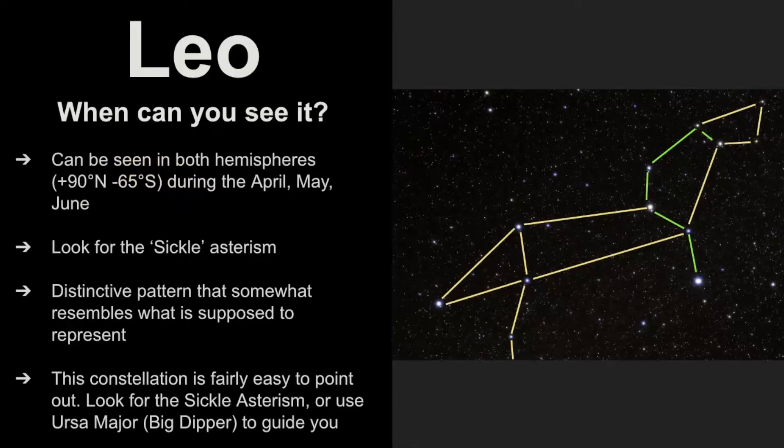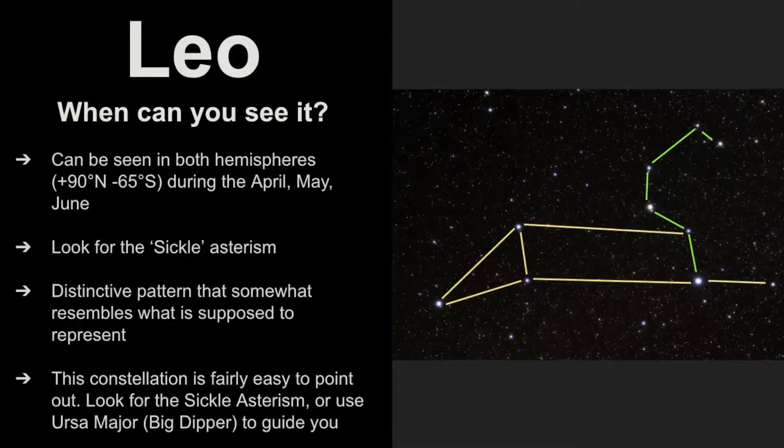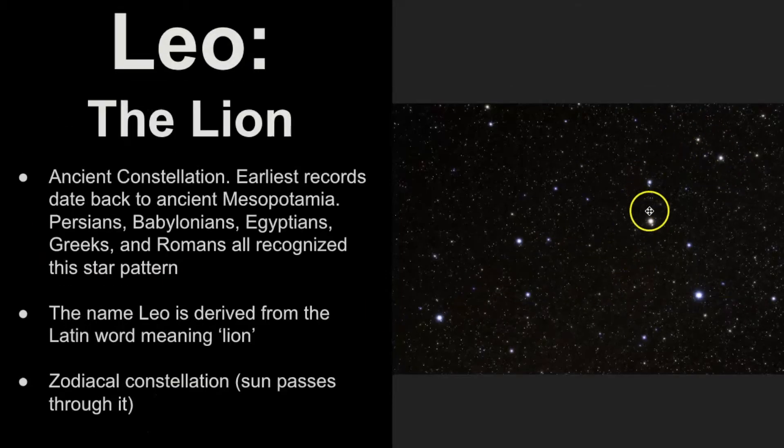The way to find Leo — there are a couple of ways. First, I look for the sickle asterism in the sky. I often say it looks like a backwards question mark, and this pattern somewhat resembles what it's supposed to represent. Sometimes I also see it as more of a sphinx shape — if this were the head of the sphinx, then this were the body. This constellation is fairly easy to point out because its stars are all of somewhat even magnitude or brightness.